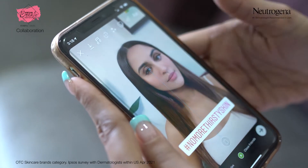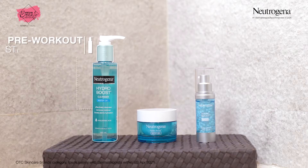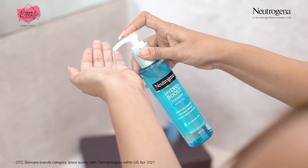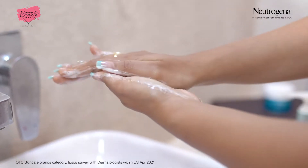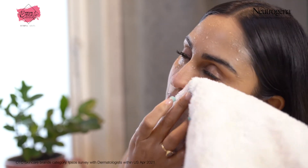A good workout and the right products make my thirsty skin glow. When it comes to my skin, I only trust the Neutrogena Hydro Boost range. Cleansing before a workout is crucial. This Hydro Boost cleanser turns into a silky lather and gets rid of makeup residue without drying out my skin.